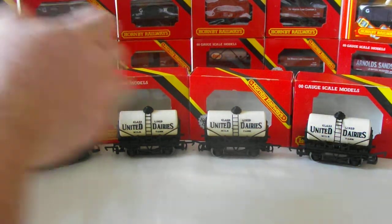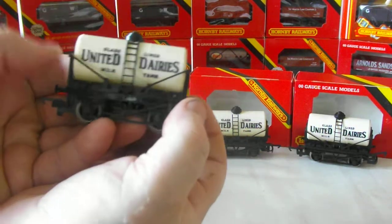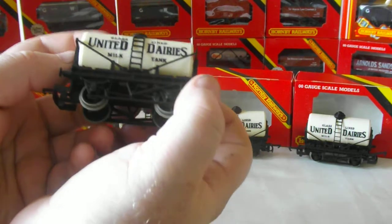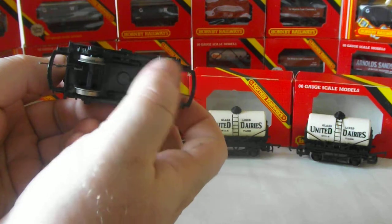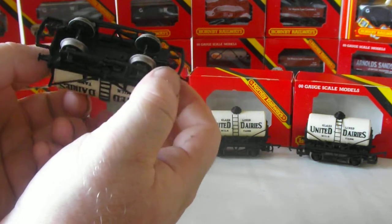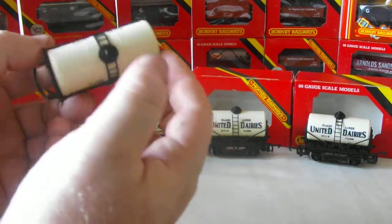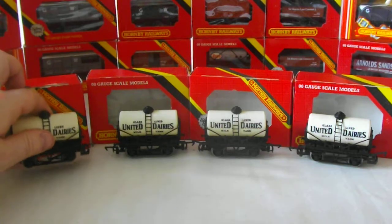There are a couple of little things we'll run through as we go. Firstly, we have this one here, which is in absolutely lovely condition. There are marks on the wheels — we know it's been run — it's been lovingly played with and been put back in the box when it's been finished with. It's an absolutely lovely little model in pretty good order; there's nothing I can see actually wrong with this one at all.